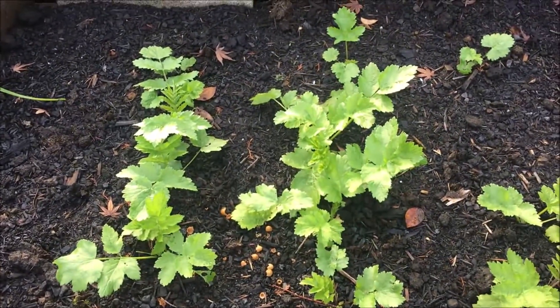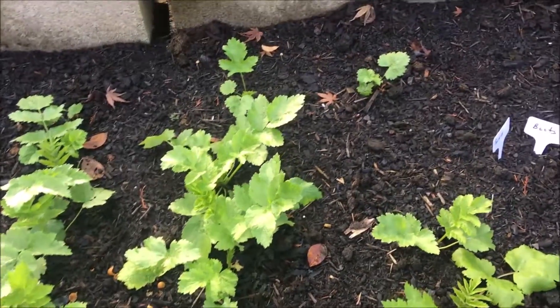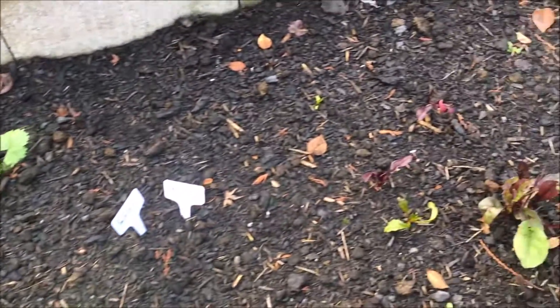In this bed here we've got some parsnips, and right beside them is some beets.